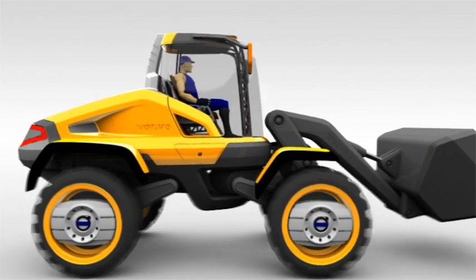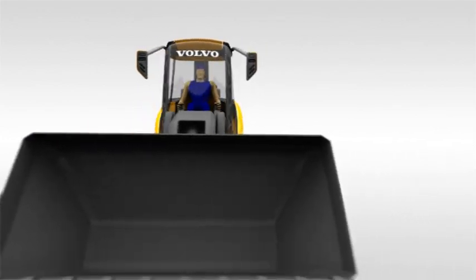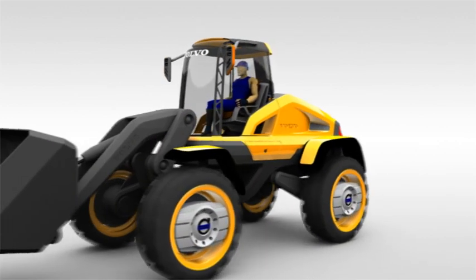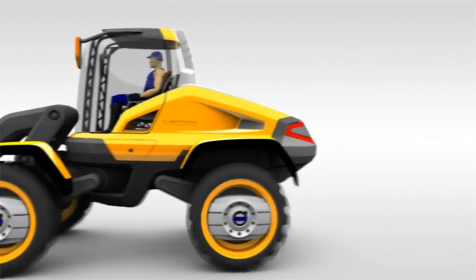The Griffin looks undoubtedly futuristic, but its signature design embodies the very definition of what it means to be a Volvo. Even at standstill, the Griffin defines safety, efficiency and strength.